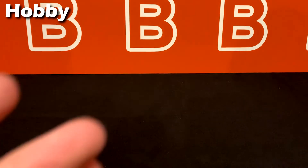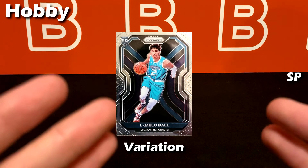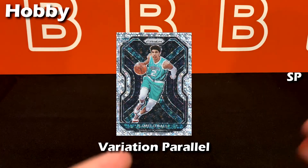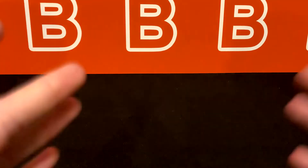Another honorable mention is variations — basically just an alternate image of the player, and these are typically very hard to pull. They can also come in parallel versions, but a very limited number of them — not all parallels are available for variations. Alright, I think we're about halfway through the video.